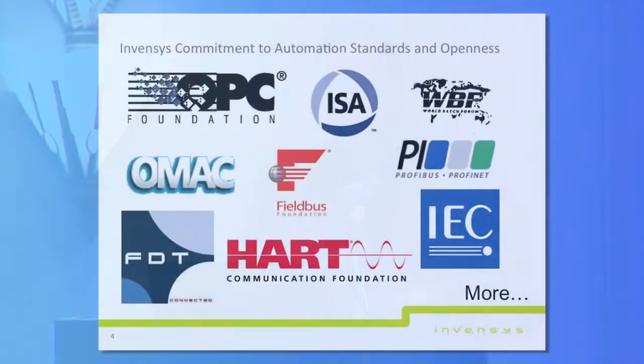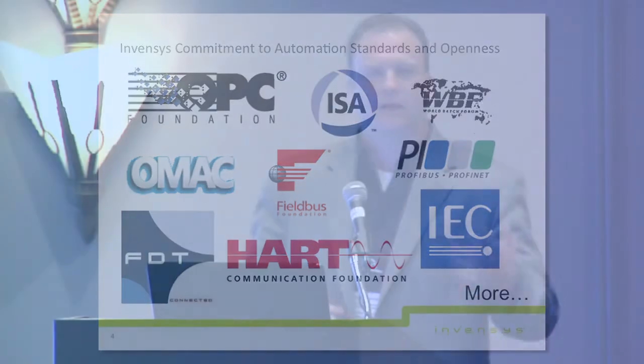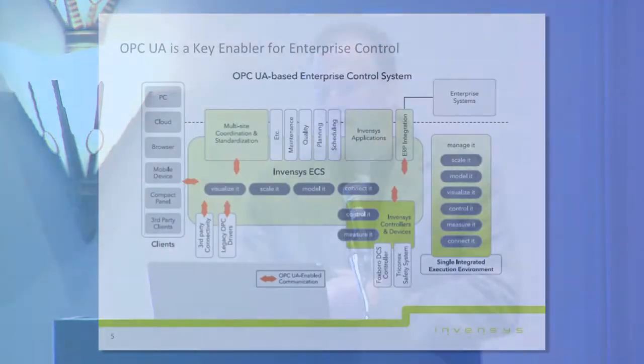We've been committed to standards at Invensis for as long as I can remember. We're a charter member of the OPC Foundation. Later this year we'll be hosting the Interoperability Conference at our facility in Lake Forest. Standards are very important to us, but only as it relates to delivering end user benefit.